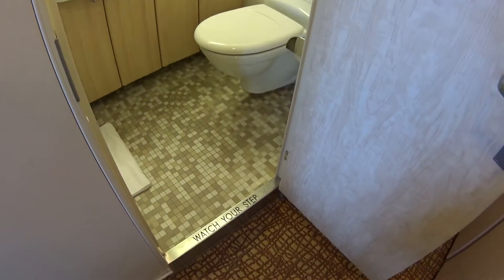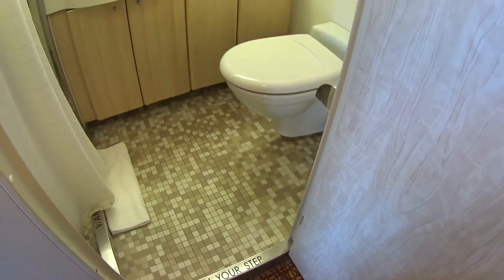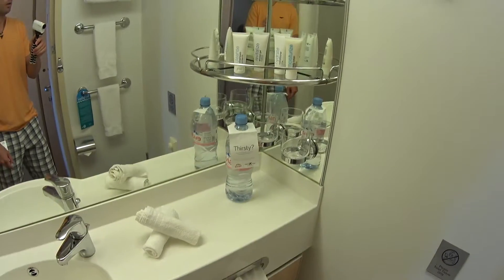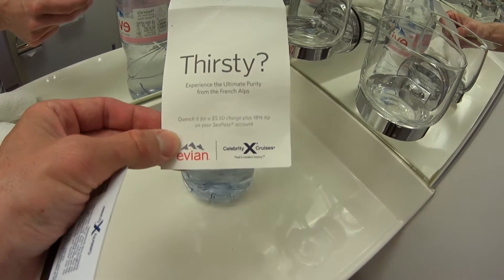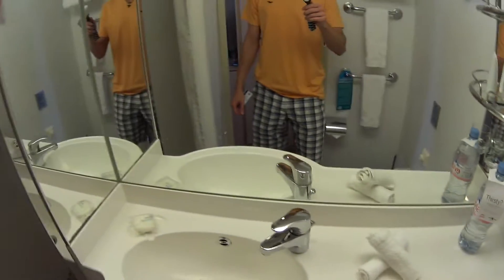I just want you to see the bathroom here. You do have a step-up, maybe four to six inches. Single head, single sink, standard amenities in the room. And if you drink the Evian on board here, they charge you $5.50 plus an 18% tip — so you've got to pay a tip to drink the Evian.